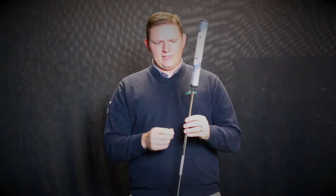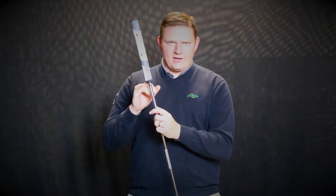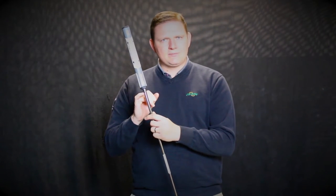Ping continues to maintain their focus on fitting by identifying the optimal stroke type — straight, slight arc, or strong arc — which you can determine by working with a certified fitter and using the iPing app. We're doing putter fittings nearly every day for these Ping Vault putters. Schedule your fitting today on secondswing.com and see one of our certified fitting specialists.